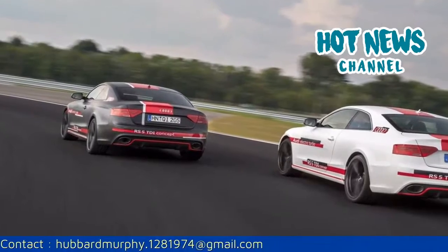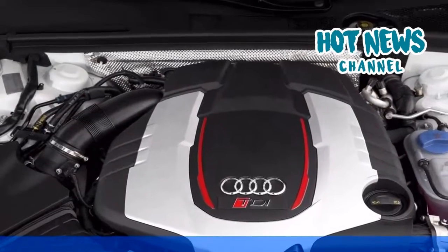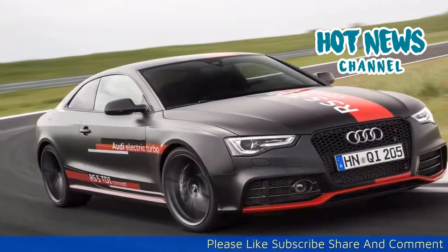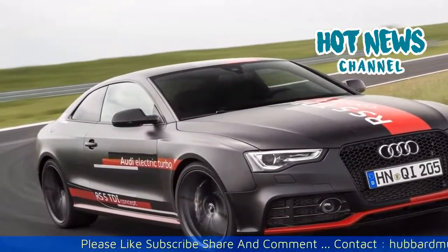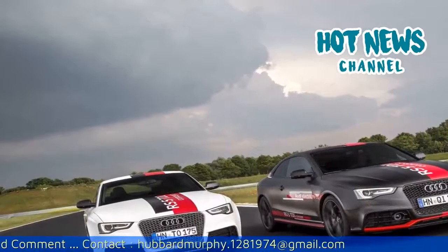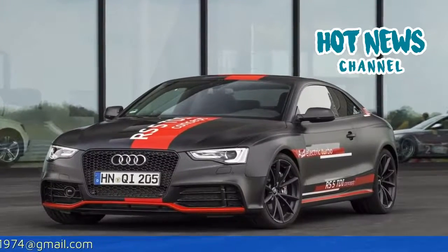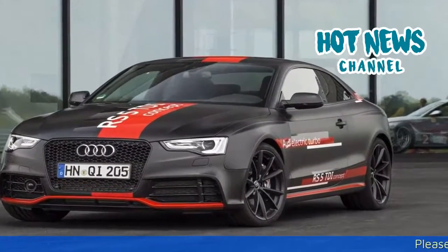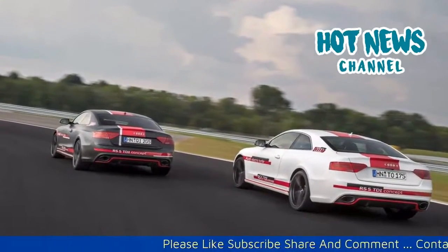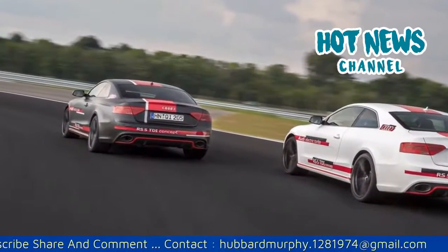When it is all said and done, the 3.0-liter twin-turbocharged V6 TDI engine delivers a very impressive 385 horsepower and 553 pound-feet of torque, with a redline sitting at 5,500 revolutions per minute. Thanks to the instant power and torque, the Audi RS5 TDI concept truly rockets off the line. It will sprint from standstill to 100 km/h in just four seconds, hit 200 km/h in less than 16 seconds, and continue accelerating to a top speed of 280 km/h.